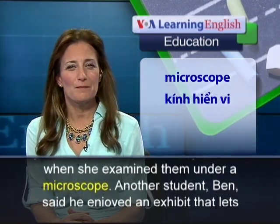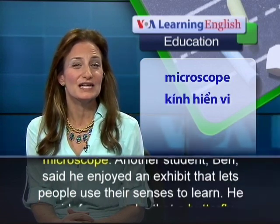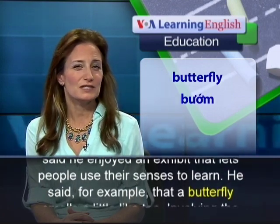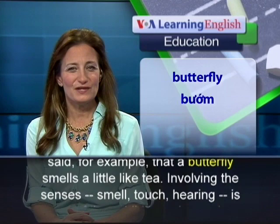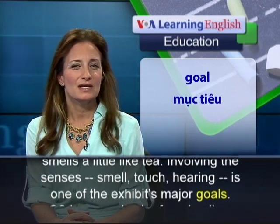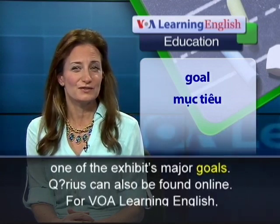Another student, Ben, said he enjoyed an exhibit that lets people use their senses to learn. He said, for example, that a butterfly smells a little like tea. Involving the senses — smell, touch, hearing — is one of the exhibit's major goals. Curious can also be found online.